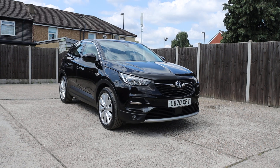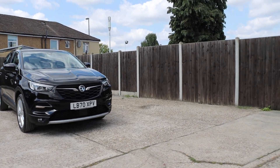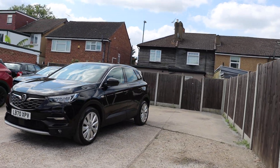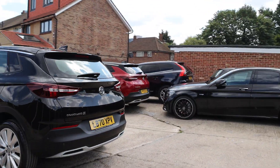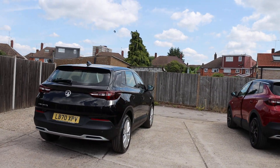For sale at McCarty Cars, Vauxhall Grandland X in metallic black. The car has daytime running lights, a panoramic roof, and rear parking sensors.